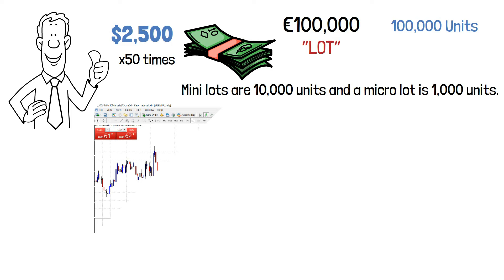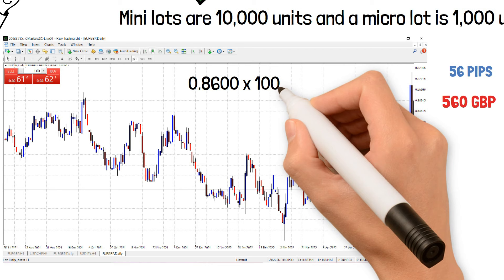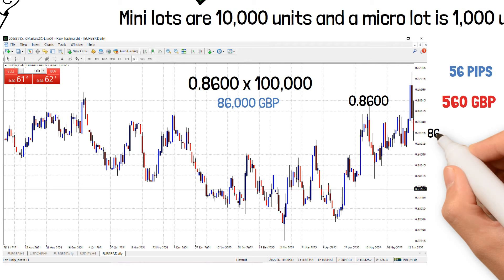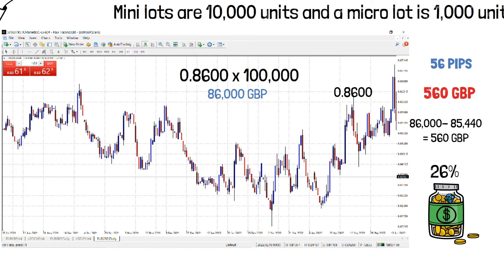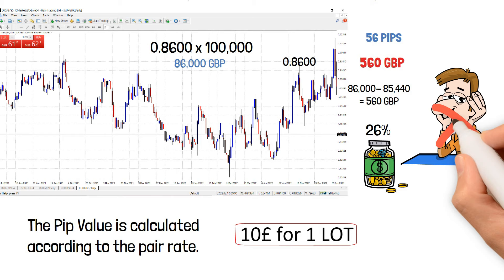Assuming the EUR went up as I predicted and is now trading at 0.8600, which means it's up by 56 pips — I just made 560 Great British pounds. If every EUR is worth 0.8600 pounds, multiplied by 100,000 EUR equals 86,000 pounds, so the difference between buying and selling is 560 pounds. That's a 26% profit in one single trade. The pip value is calculated according to the pair rate — for this example it's 10 pounds per lot. A pip calculator is linked in the description below.